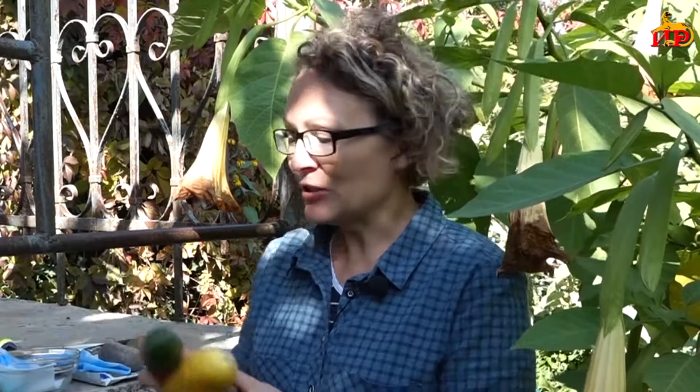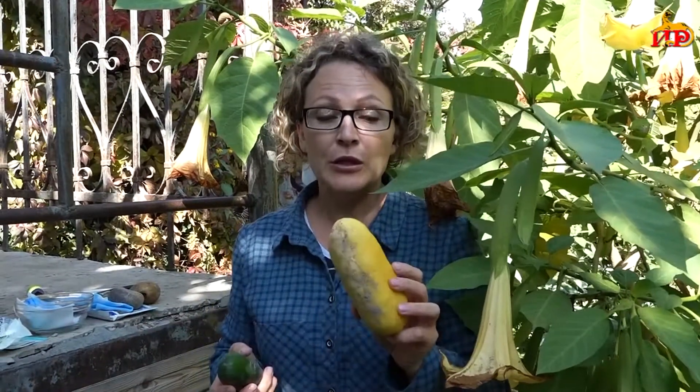Мы с вами сняли урожай, и сейчас мы должны делать семена на будущий сезон. Почему должны? Во-первых, это экономит деньги. Во-вторых, это экономит наше время. Давайте разберёмся, как же мы должны получить семена огурцов. Многие из нас берут первые попавшиеся огурцы, которые вдруг на грядке при сборе урожая сами начинают желтеть, то есть которые мы проглядели, и оставляют их на семена.